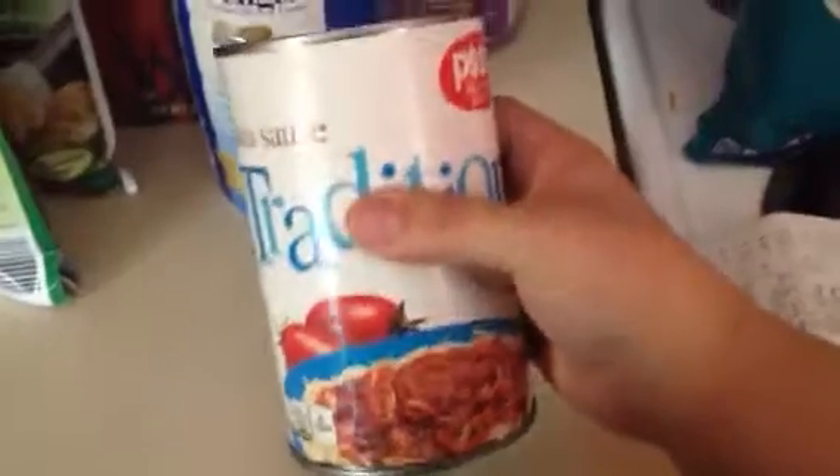So we've got corn chips, regular chips that we always get. I got these for Noah. They're always a dollar. Then I got some spaghetti sauce — this is a new one — so like $0.89. Matthew needed creamer.